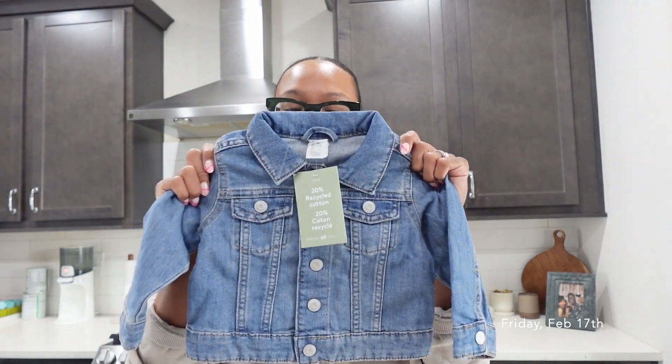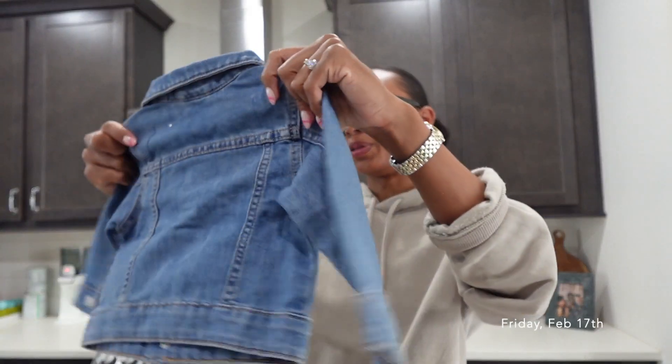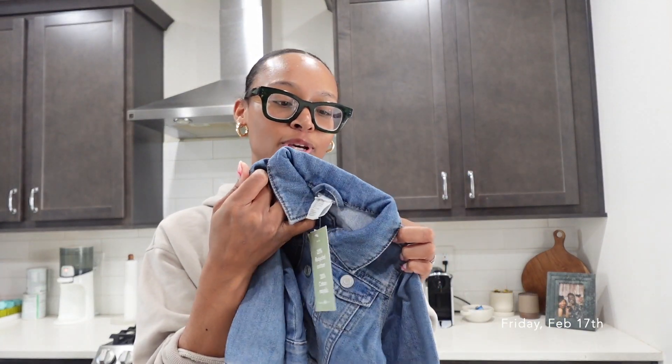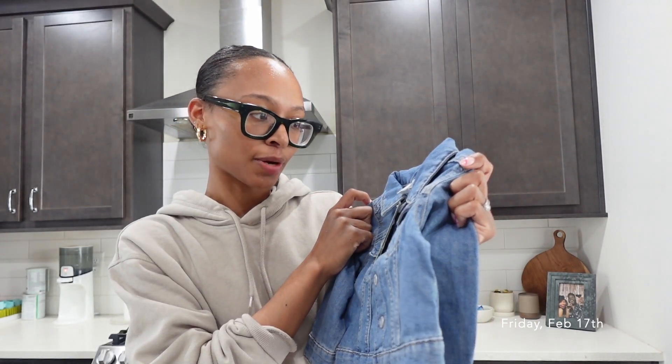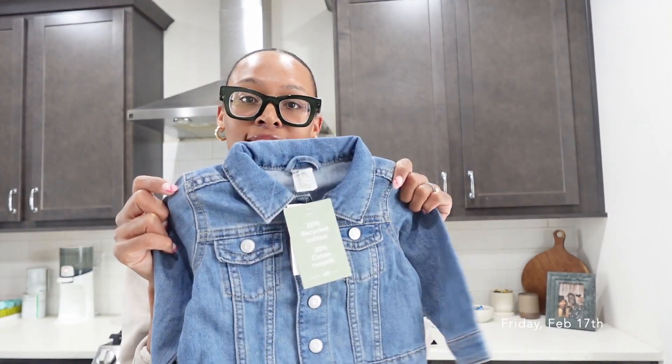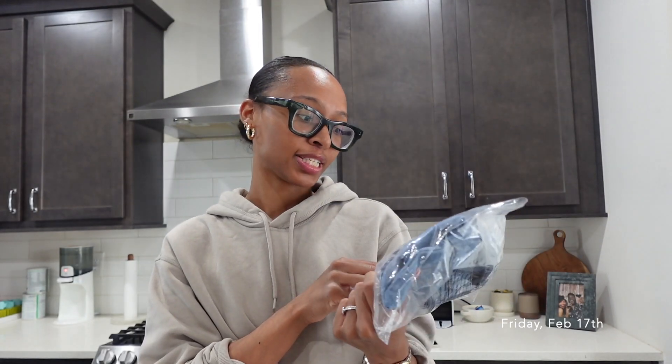Another thing that I got that I thought was so cute is this jacket — oh my gosh, how cute! It looks so small but this is nine to twelve months and she's seven months, so it's probably going to fit well. I went ahead and got her a bigger size as well — this is twelve to eighteen months — because I want her jackets to have a nice fit. That's the last thing I got from H&M.